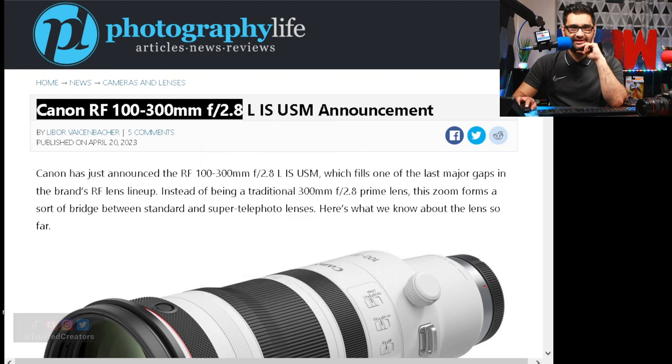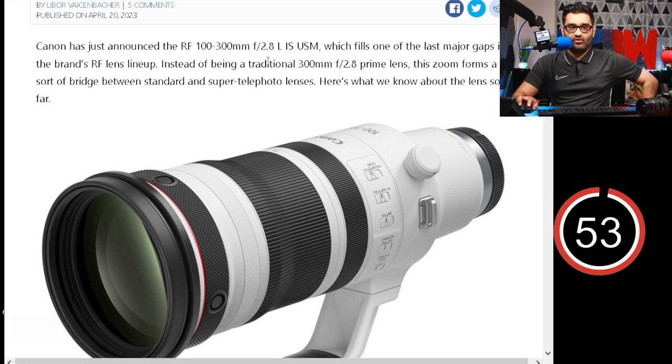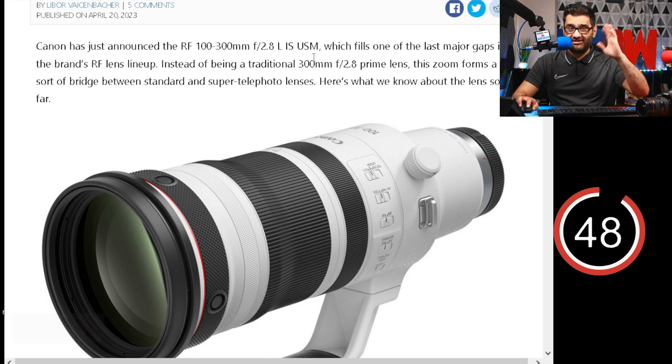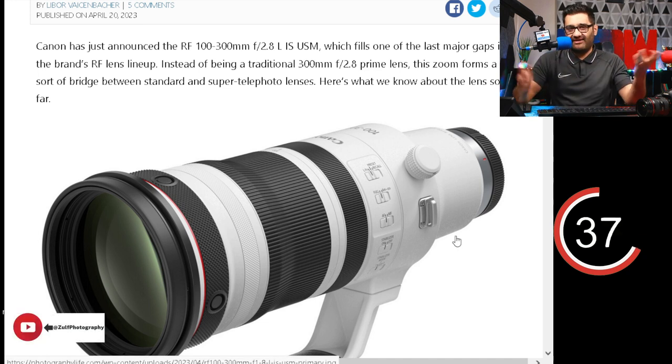What else is going to be around the corner? Canon have just announced the RF100-300mm F2.8 L IS USM. What does that all stand for? So 100-300 is the focal range, 2.8 is the F-stop, L is the luxury range, IS stands for image-stabilized, and USM is ultrasonic motor, so it's a bit quicker at focusing. It fills one of the last major gaps in the brand's RF lens lineup — instead of being a traditional 300mm prime lens, it zooms.